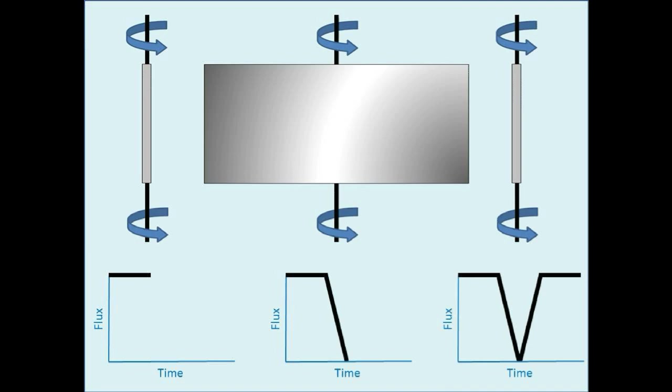This is probably nothing, guys, but it really does look like a flip mirror flux profile.